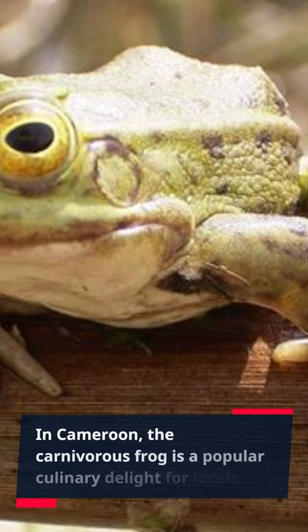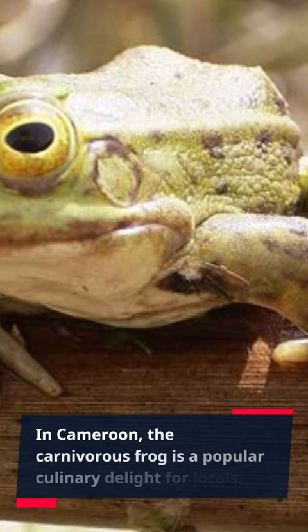In Cameroon, the carnivorous frog is a popular culinary delight for locals. Given their violent nature, spears are used to strike them from a distance, making them a lethal dinner option.